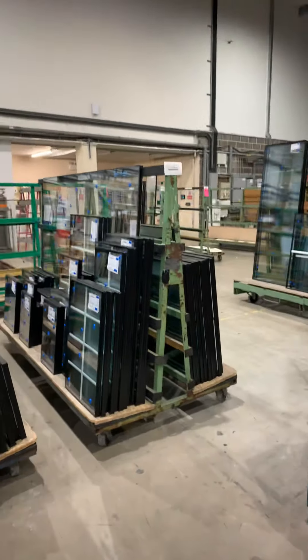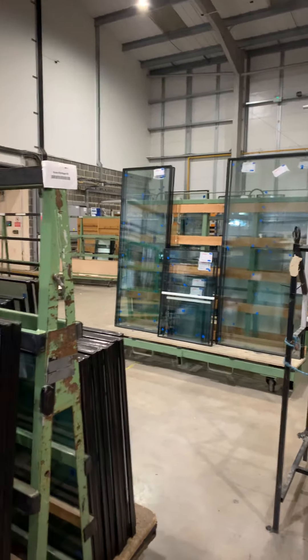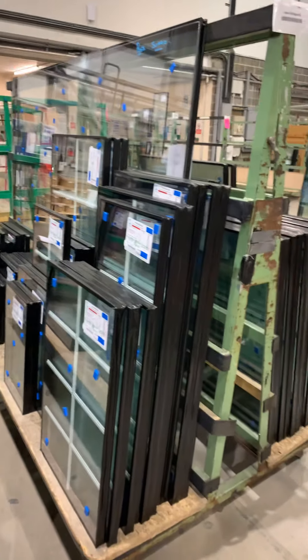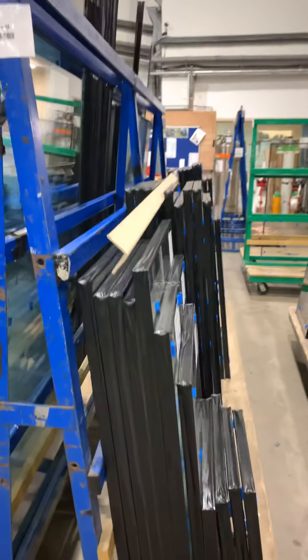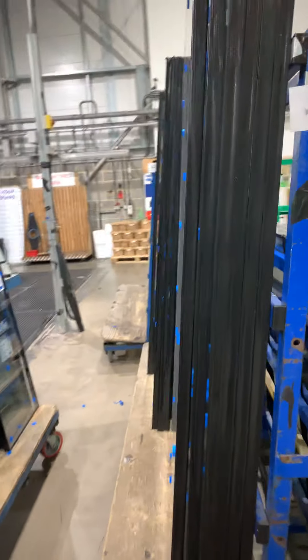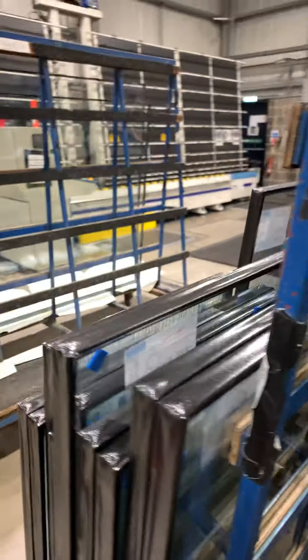Alright, back at work today. These are all the windows that have already been made — these are the ones that are ready to go out. Not a lot to do today. These are all what's going out today. Everything in here has got to be cleared today, including these two massive ones here.